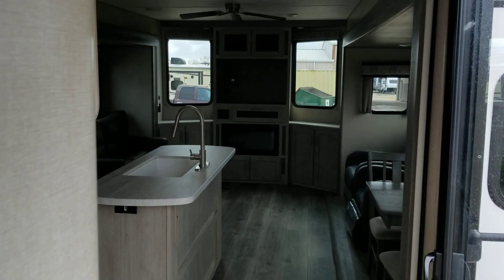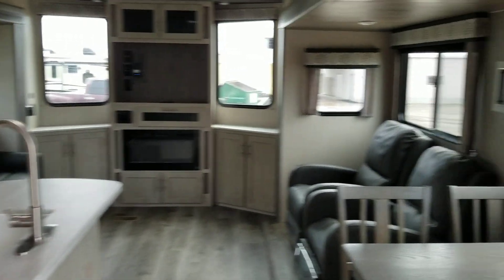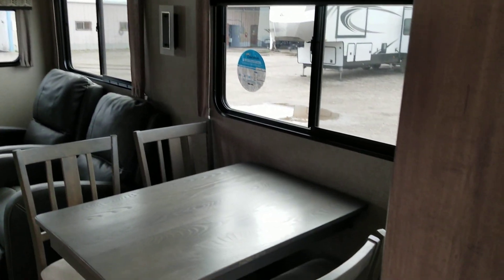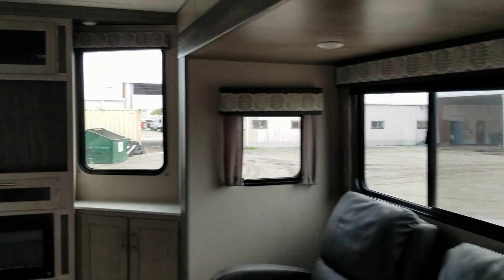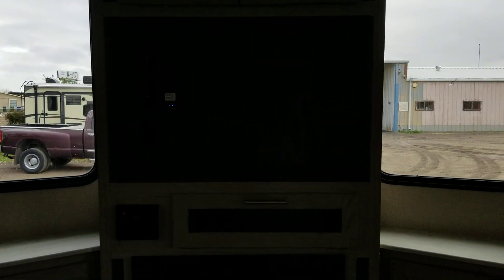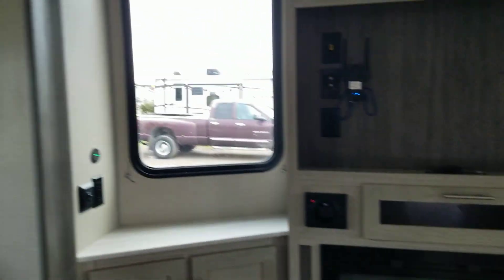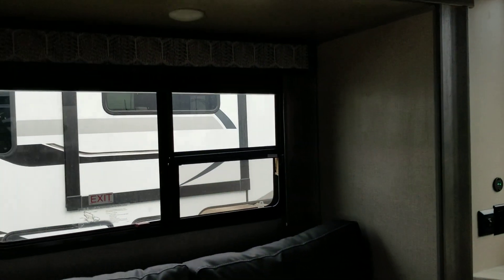There's a lot of room in this RV, made for living. It has a large living area slide-out with two reclining chairs and a dinette. There's a place for a TV, stereo, and fireplace, plus a couch over here.